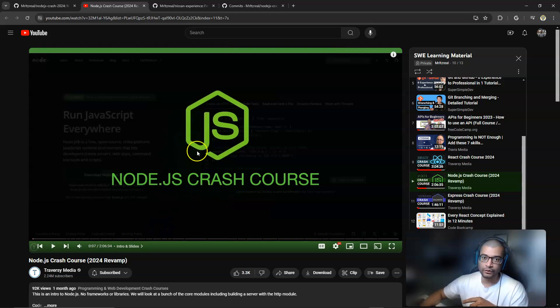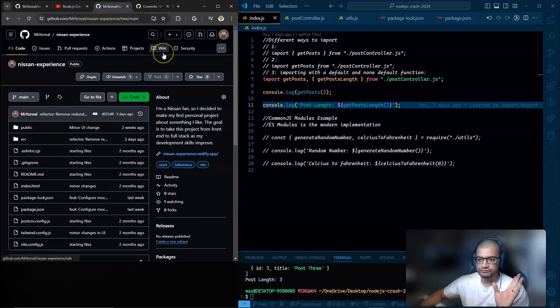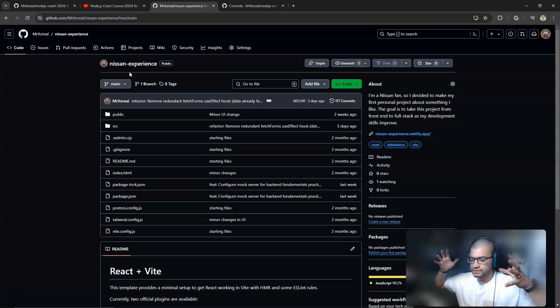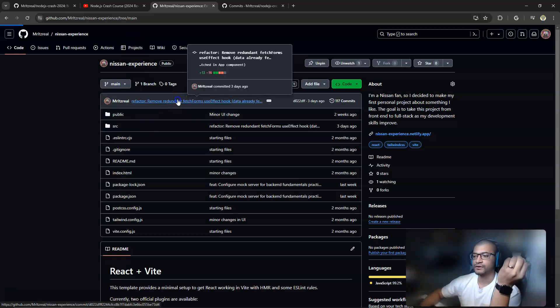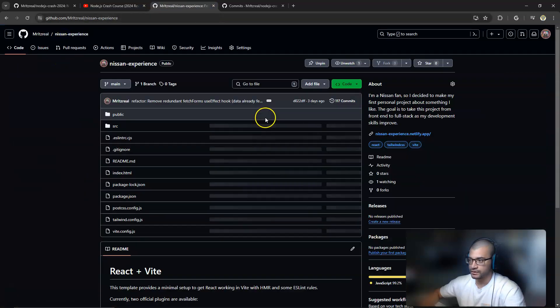I'm halfway through the Node course, but before we keep going let me show you a couple things I did this week. I went over my Nissan project code because I wanted to make sure I understood every line of JavaScript — what it was doing and why. I sat down and made sure no stone was left unturned, going through it line by line, because it doesn't make sense to keep pushing forward on the project and then get lost later. And in doing that, I came across a useEffect hook I was using to fetch data for the contact form.